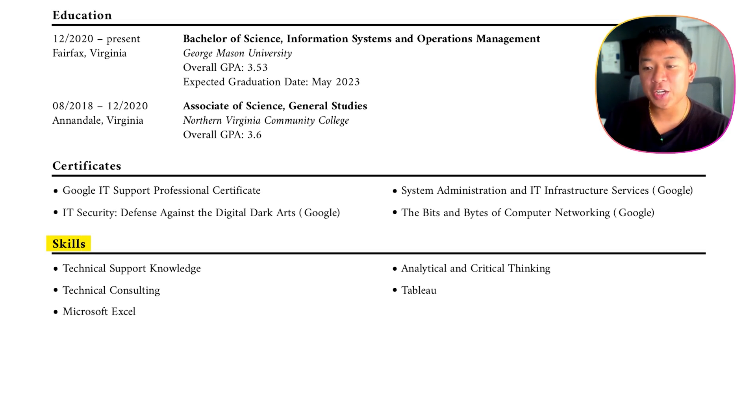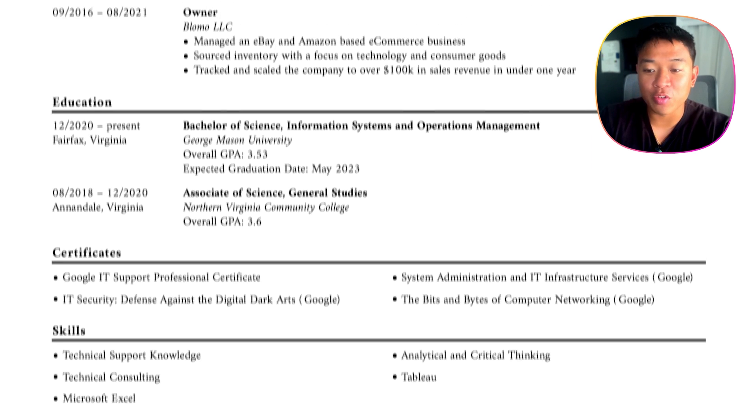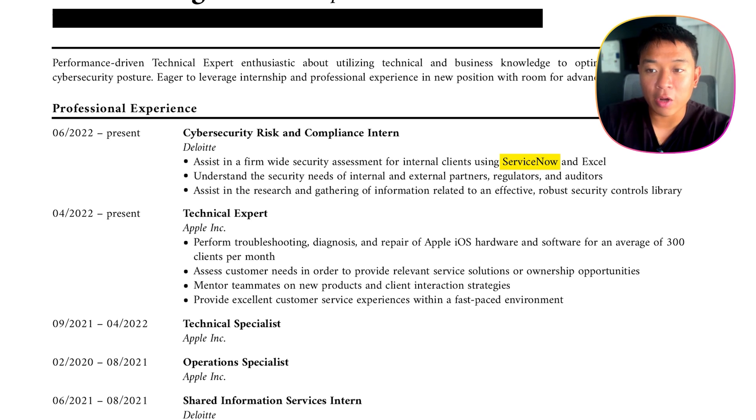Last but not least, we have the skills section at the bottom. To be honest, the skills section I have listed here is pretty weak and vague: technical support knowledge, technical consulting, Microsoft Excel, analytical and critical thinking, Tableau. I probably could have just deleted it unless I really had a scripting language or a specific industry tool in cybersecurity. Like if I had CrowdStrike or ServiceNow listed here — though I already included those in the bullet points above — I could include them. I'd include more specific skills if I were to go back.